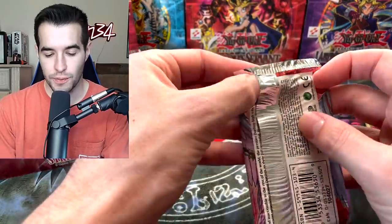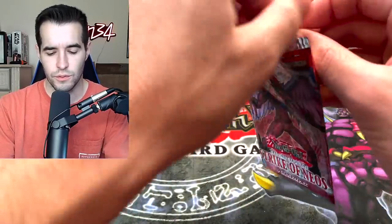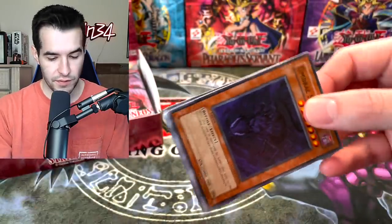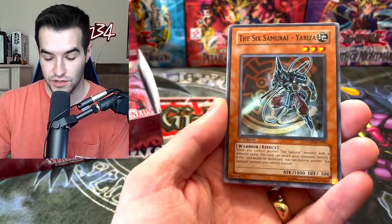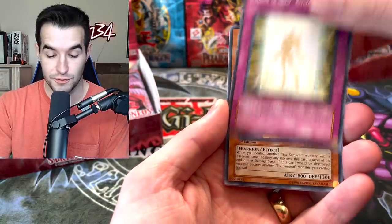After this box, I think we only need to open Light of Destruction First Edition and Invasion of Chaos — and I think there was one more. We opened Flaming Eternal, so I guess there's only two. Invasion of Chaos and Light of Destruction are the only first editions we have not opened from GX and the originals, which is pretty cool.